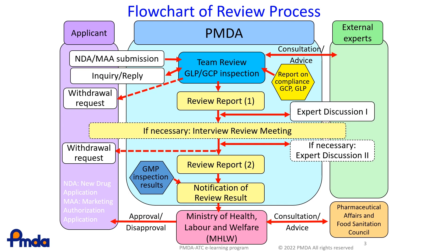Next, external experts are consulted on key issues. We send Report 1 and the application dossier to the committee members. Based on the discussion with the experts, we prepare Review Report 2, which states PMDA's opinion on whether the drug is approvable or not.